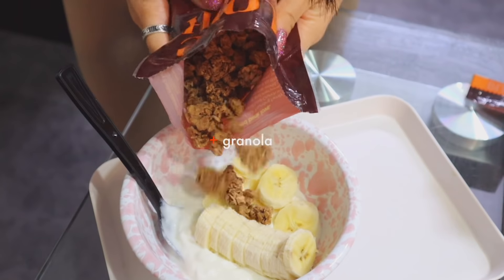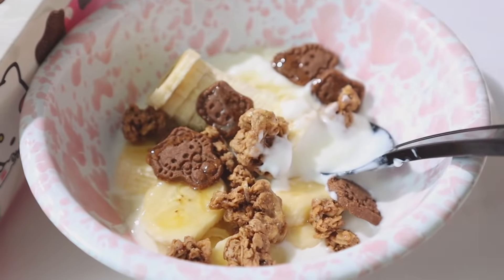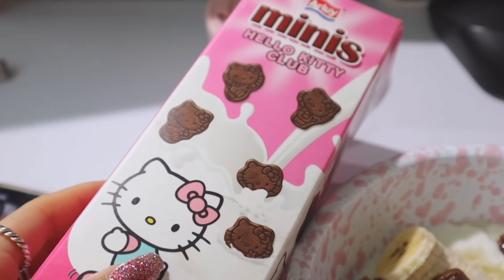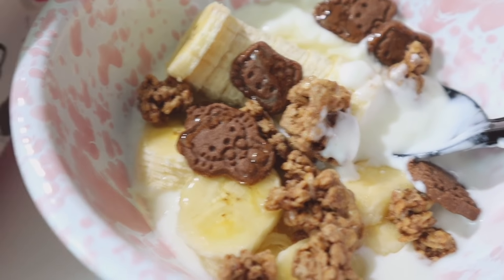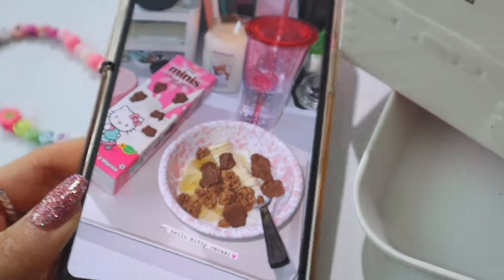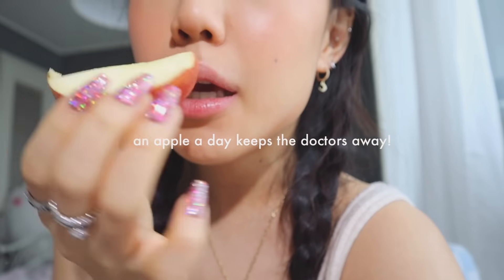This is my breakfast — I'm so obsessed with this Hello Kitty cereal! I added some honey, bananas, granola, and the Hello Kitty cereal. Bon appétit! I love eating yogurt because it's super easy, light, and tastes good. I'm also eating an apple because my mom always gives me one every morning — an apple a day keeps the doctors away!